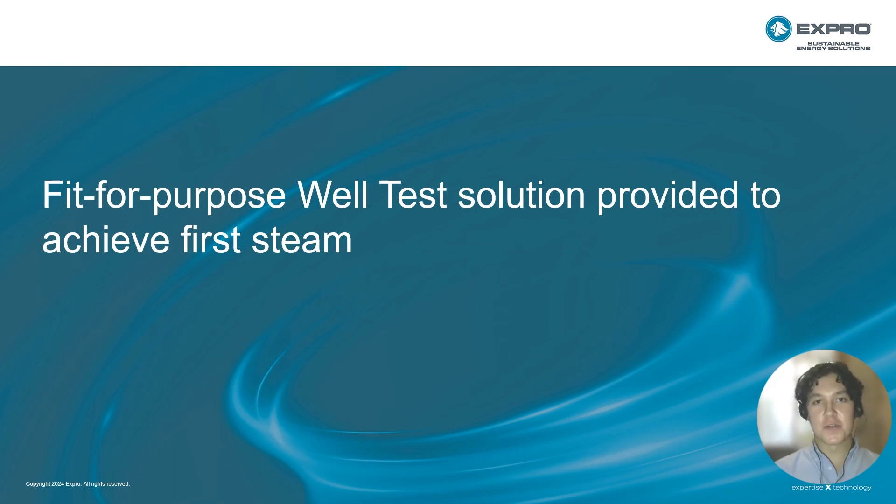Good morning, good afternoon, and good evening everyone. My name is Josh Makovsky and I work for Expro as a product line specialist for the global surface flow management team. Today I'll be providing a quick tech bite on a fit-for-purpose well testing solution that was provided to achieve first steam.